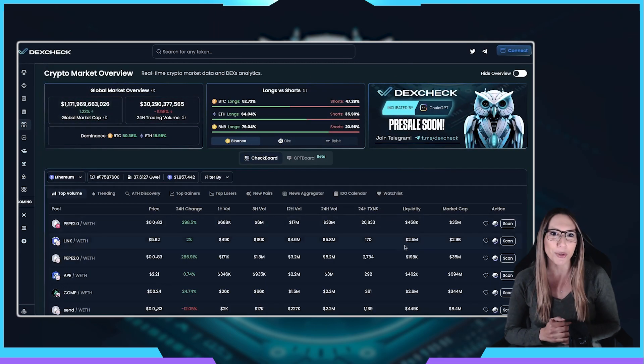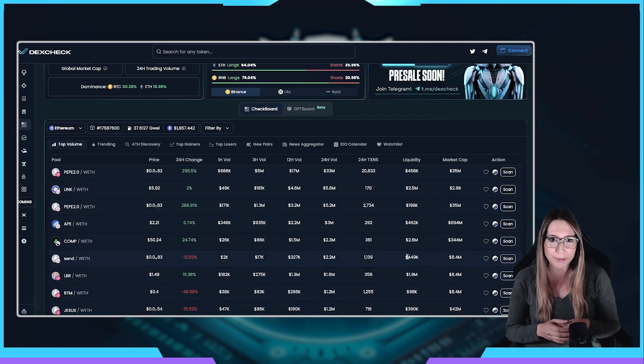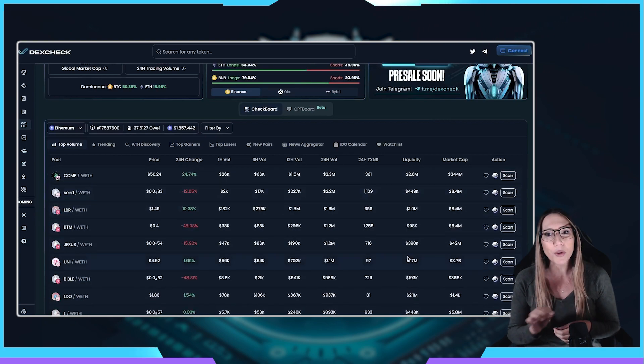And then, there's Checkboard, which gives you access to a comprehensive dashboard that displays an overview of the digital asset market, including key metrics, trends, and real-time data on cryptocurrencies, DEXs, and NFTs.